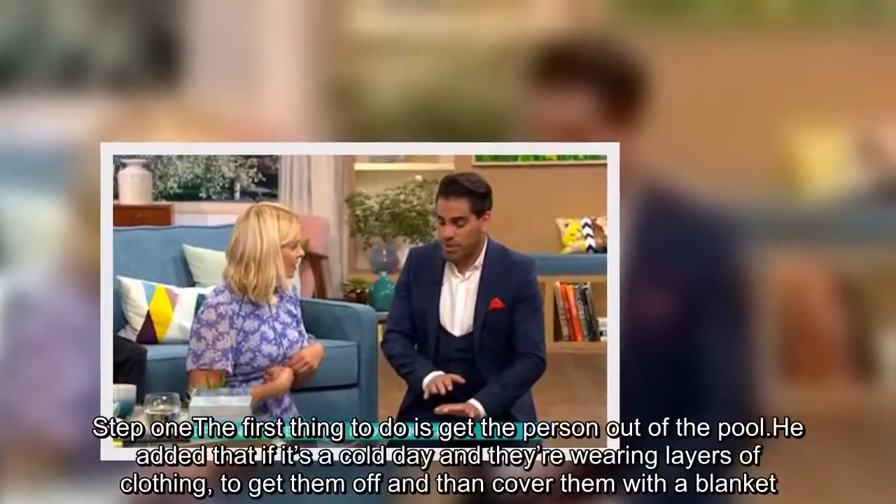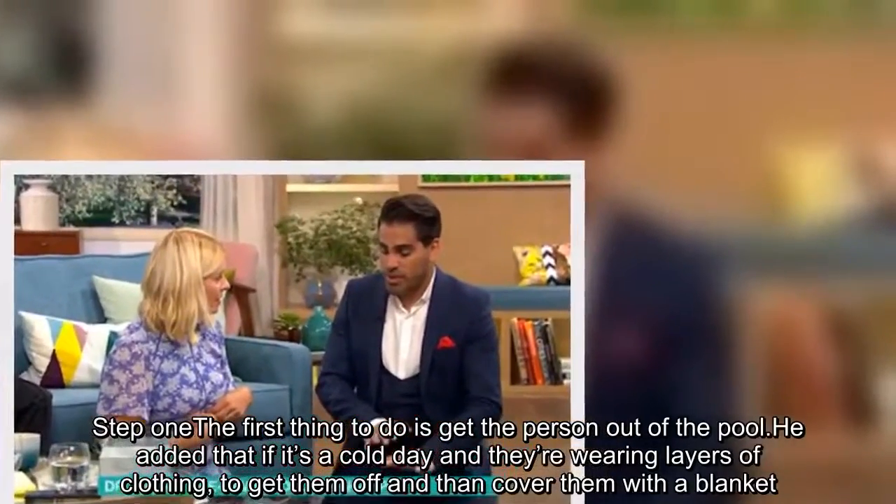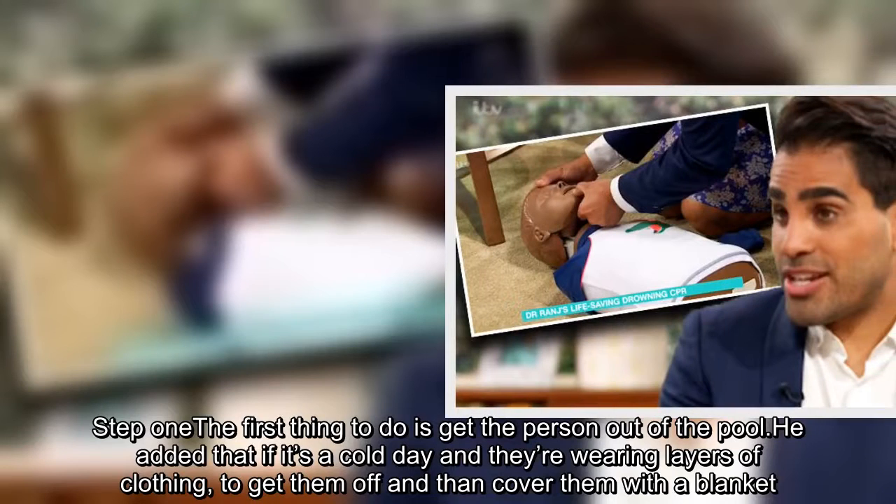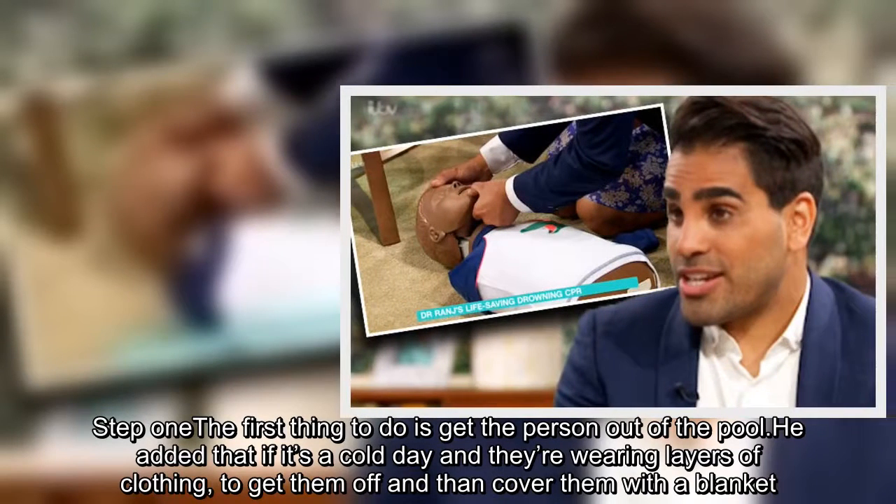Step 1: The first thing to do is get the person out of the pool. He added that if it's a cold day and they're wearing layers of clothing, get them off and then cover them with a blanket.